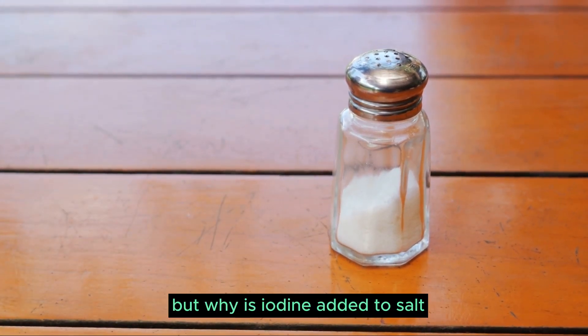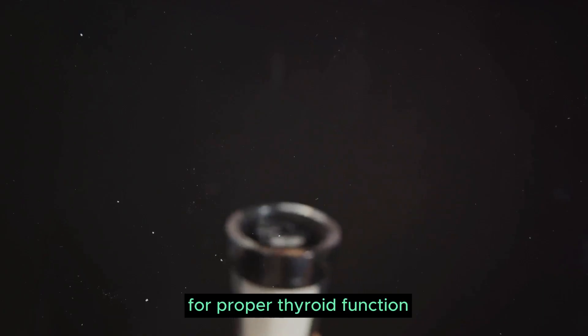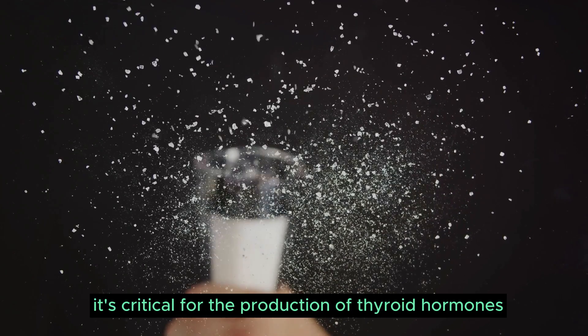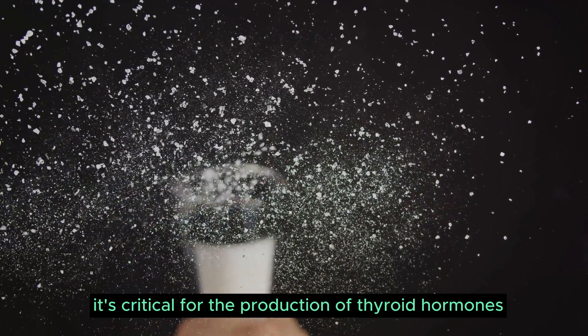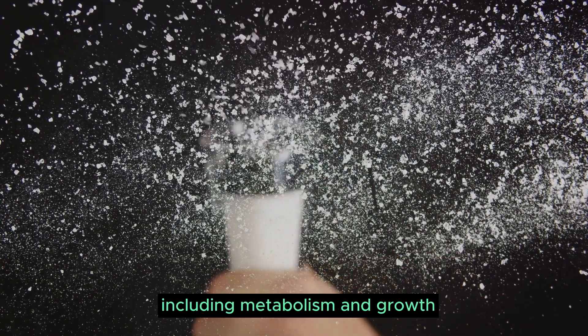But why is iodine added to salt? Iodine is an essential nutrient that our bodies need for proper thyroid function. It's critical for the production of thyroid hormones, which control numerous bodily functions, including metabolism and growth.